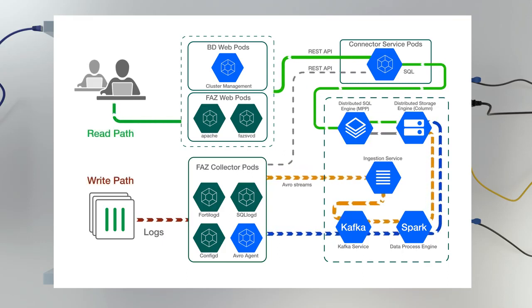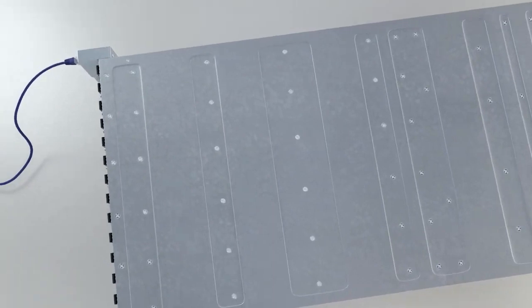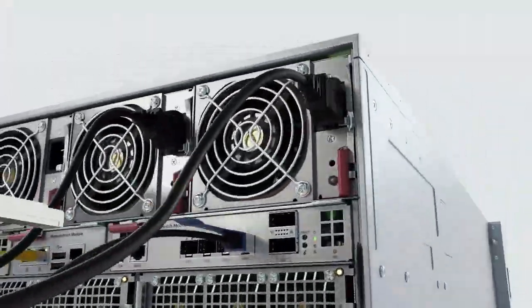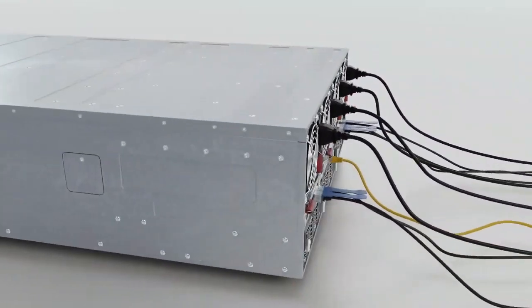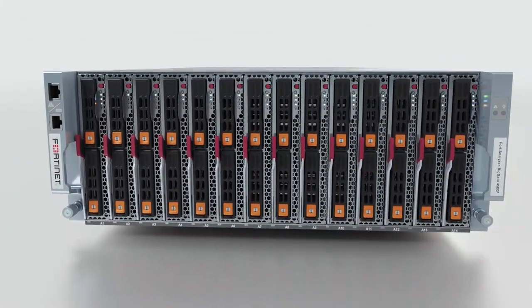The 4500F is designed for large-scale data centers and high bandwidth deployments. It provides the most advanced cyber threat protection by employing hyperscale data ingestion and accelerated parallel data processing. Together with its new distributed software and hardware architecture and Fortinet's high performance next generation firewalls, this powerful 4RU chassis offers blazingly fast performance, enterprise-grade data resiliency, built-in horizontal scalability, and consolidated appliance management.